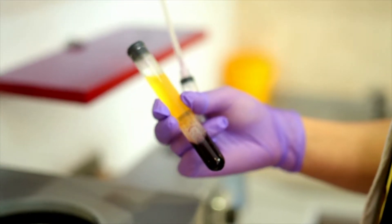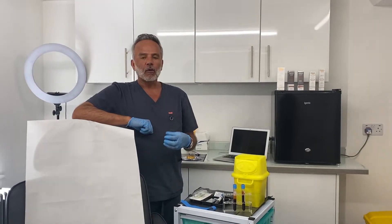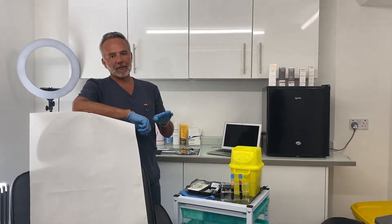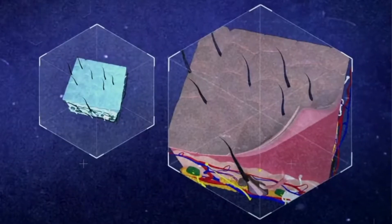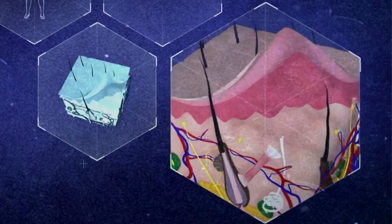By being able to harvest double the amounts, we're also harvesting fibrin, which is going to stimulate the cells — the biostimulation for anti-aging and for hair loss. So it's going to give us greater stimulation for a longer period of time.